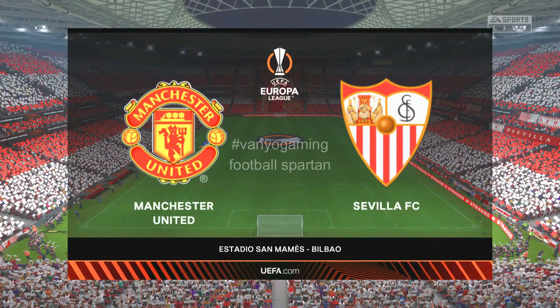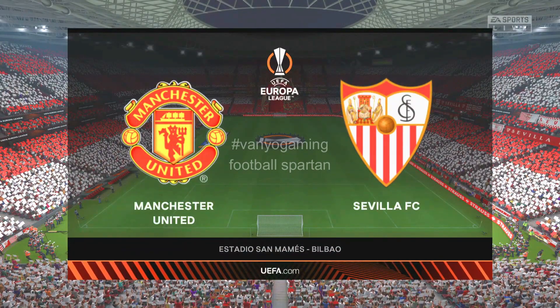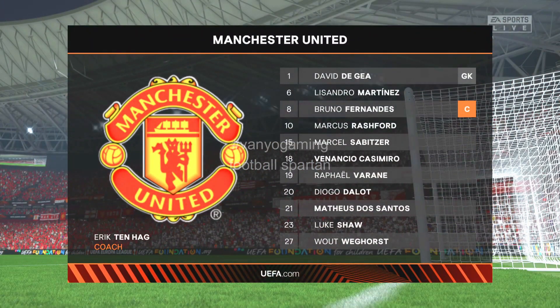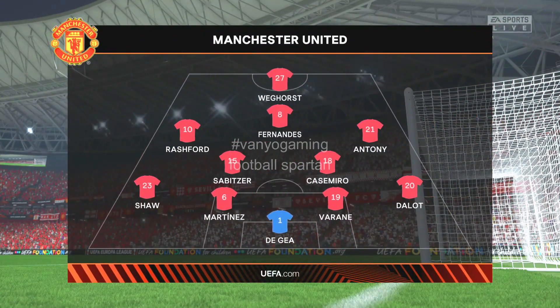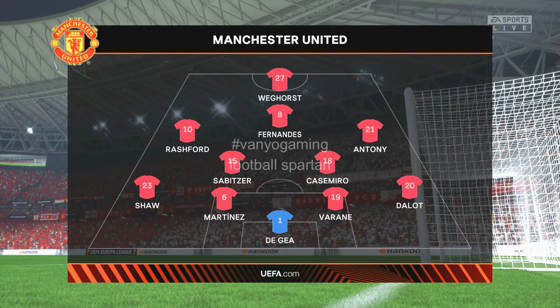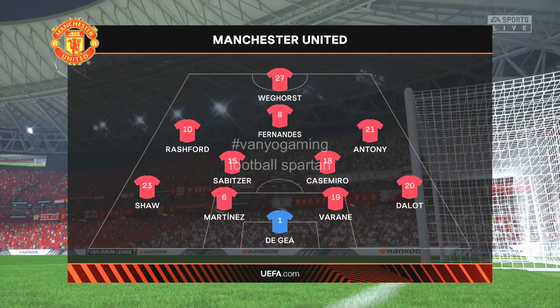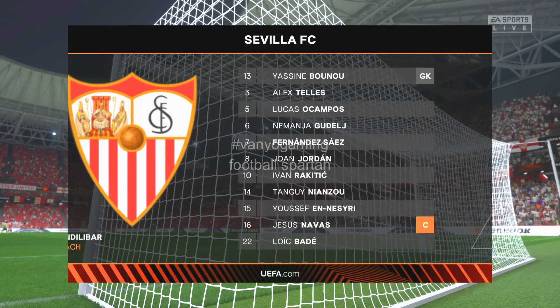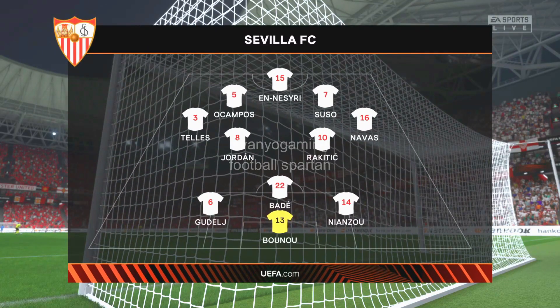The majority of fans are inside the stadium now and the tension is palpable. Manchester United have chosen this particular shape. David De Gea begins in goal. Anthony plays with Marcus Rashford in the wide positions and Wout Weghorst is the striker. This is how Sevilla will line up. Yassine Bounou is the goalkeeper. Joan Jordan plays with Ivan Rakitic in central midfield, and it's an interesting looking attacking constellation with three.